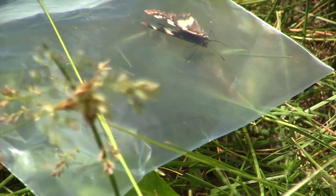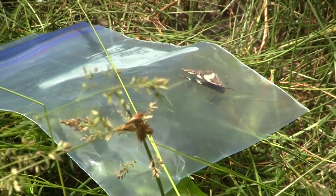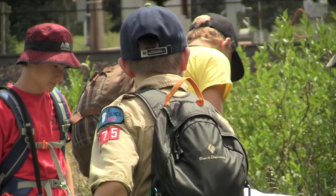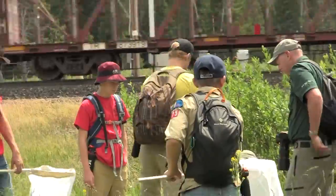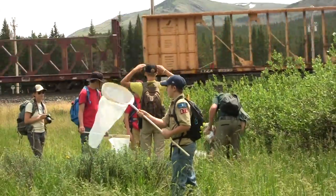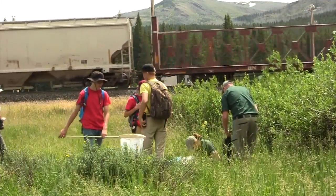A captured butterfly rests in a plastic bag. Boy Scouts stand in a field. If we just relied on scientists themselves, we couldn't explore every niche, every habitat, every ecosystem. So by engaging the public, we can cover a lot more area. And the great thing about these BioBlitzes is that you don't need a technical background to participate. By making observations and asking questions, you work alongside scientists and you can figure out together what is living out there.